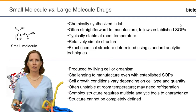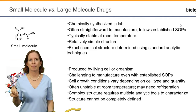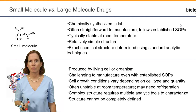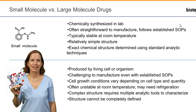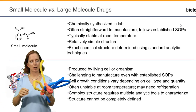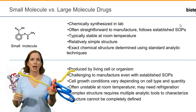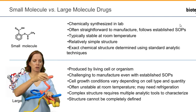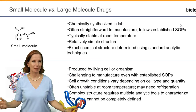Their stability is also very different. If you have aspirin or Advil at home — a small molecule drug — you can store it in your medicine cabinet for months, perhaps even years, and it won't lose its efficacy. With a large molecule drug, that complex three-dimensional structure is much less stable. Most biologics have to be refrigerated at all times, or they will lose that three-dimensional structure and therefore their function.